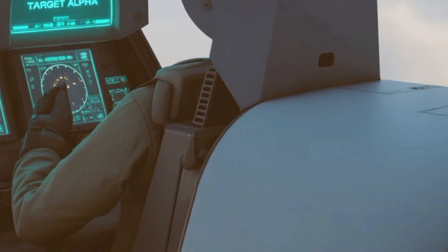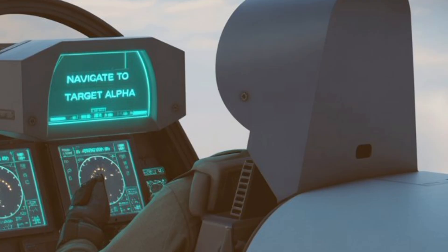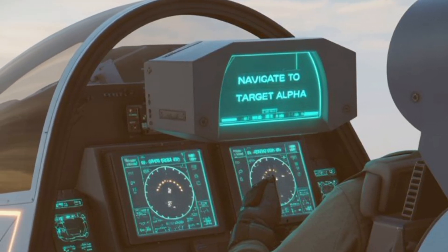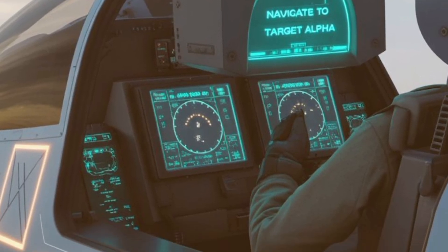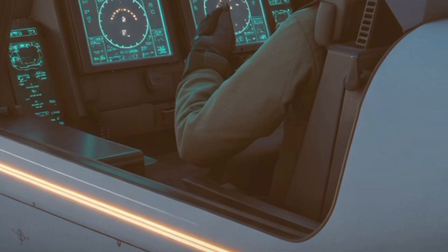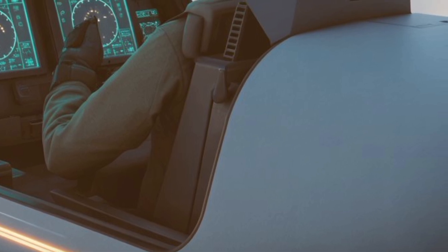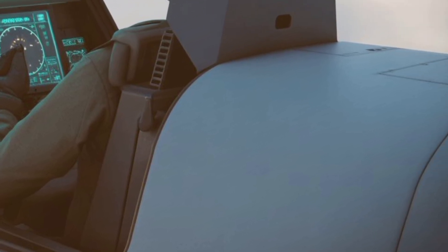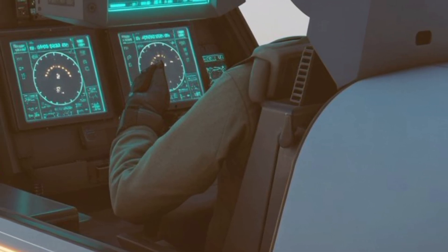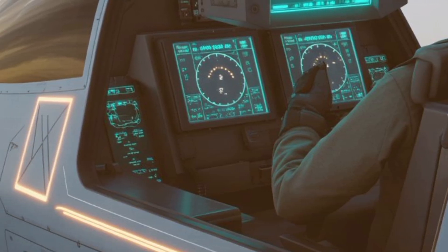Weapon integration on the Tejas MK-2 has been designed for flexibility and variety. The 11 hardpoints allow the carriage of a broad array of weapons, including air-to-air, air-to-ground, and anti-ship missiles. Indigenous systems such as the Astra air-to-air missile and Rudram anti-radiation missile will be a standard fit, showcasing the increasing use of Indian-made weaponry. The aircraft is also expected to support the upcoming BrahMos NG, a smaller version of the BrahMos cruise missile, giving it the ability to strike distant and heavily defended targets. Precision-guided munitions, laser-guided bombs, and standoff weapons are integrated to provide deep strike capabilities.